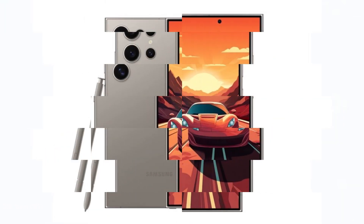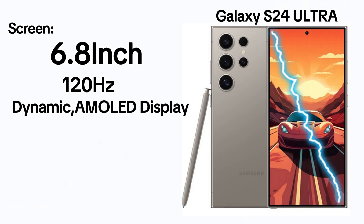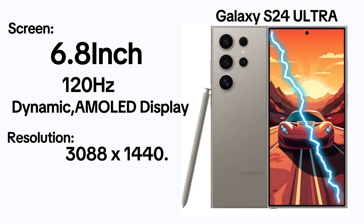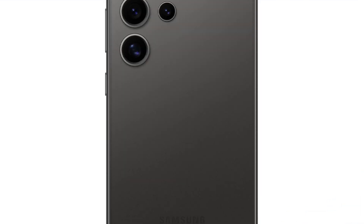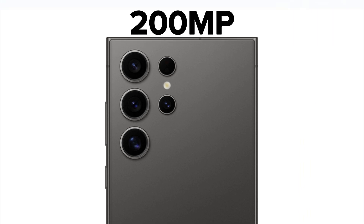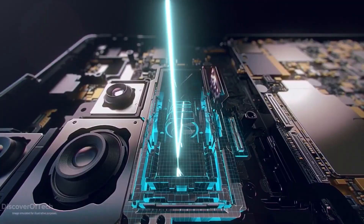As for the flagship S24 Ultra, it flaunts a generous 6.8-inch, 120Hz Dynamic AMOLED display with a sharp resolution of 3088x1440, accompanied by the same 12-megapixel punch-hole front camera. However, the highlight here is the rear camera system, featuring a whopping 200-megapixel primary lens along with other lenses for various zoom capabilities.